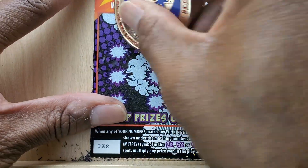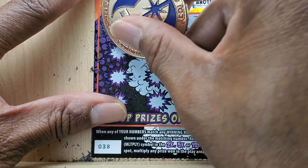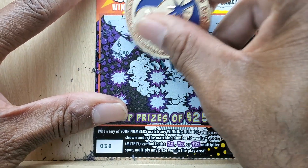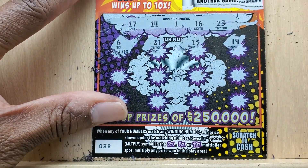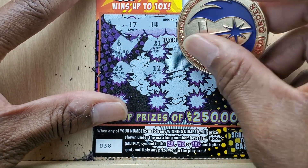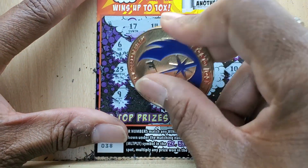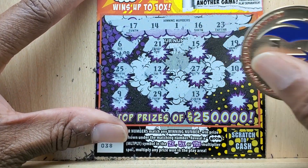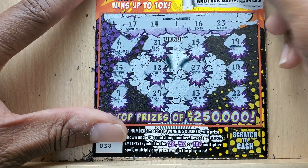Let's check the front. $17, $14, $1, $16, $23, $6, $21, $15, $19, $25, $12, $27, $10, $9, $29, $13, $22 — and nothing up at the top.